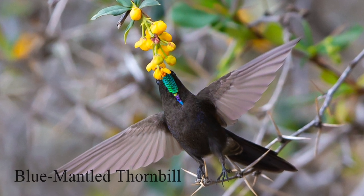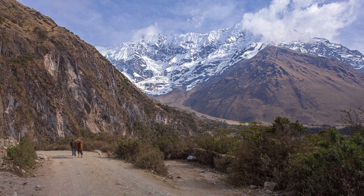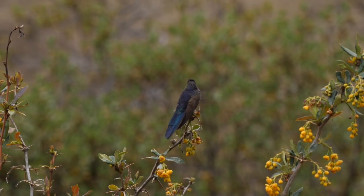You can see the blue-mantled thornbill whilst hiking the Inca Trail. Its short bill means it can more easily pick off protein-rich insects.